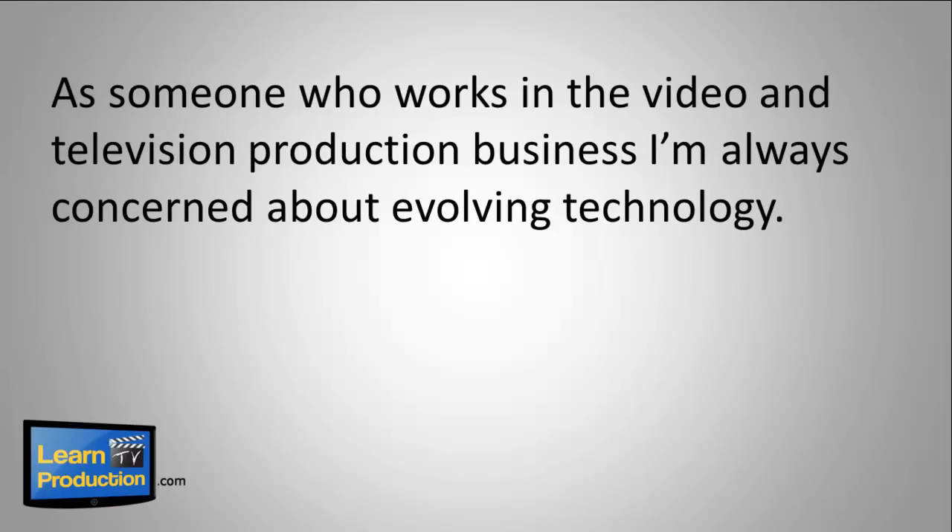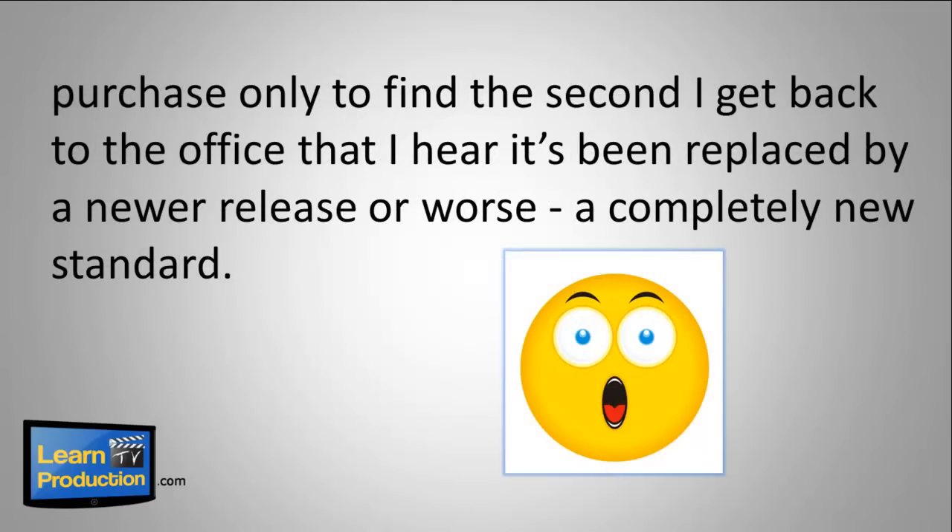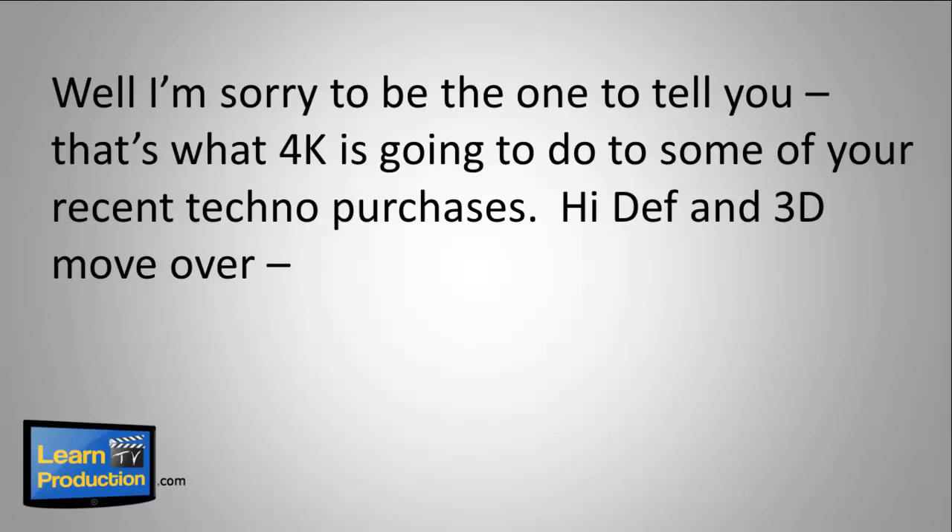As someone who works in the video and television production business, I'm always concerned about evolving technology — first and foremost from a business investment standpoint. If you're like me, I find nothing more frustrating than making an equipment purchase, only to find the second I get back to the office that it's been replaced by a newer release, or worse, a completely new standard. Well, I'm sorry to be the one to tell you, that's what 4K is going to do to some of your recent techno purchases.